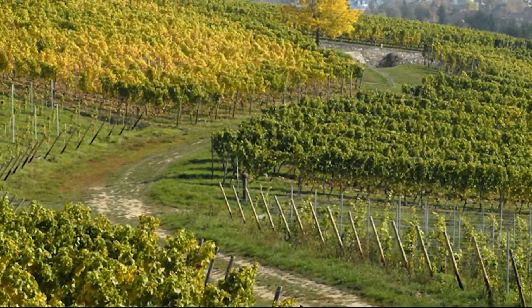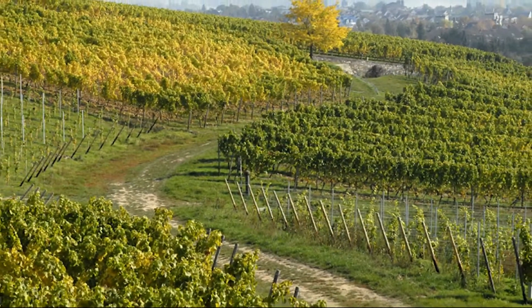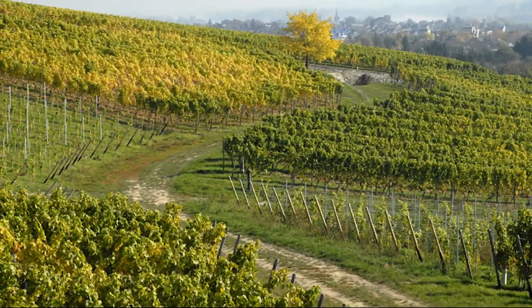It becomes better and better. So we decided at the winery to sell this wine at least one year after harvest, because this time this wine needs to develop.